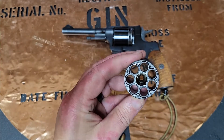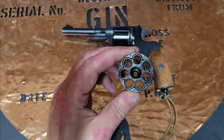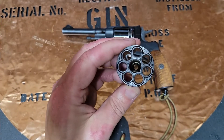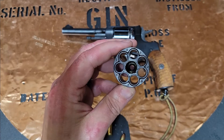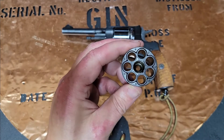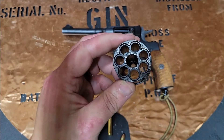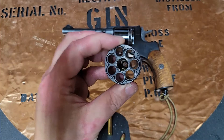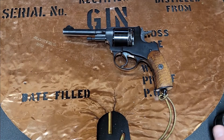Does this mean it's an all-matching numbers gun just because the numbers match? Not necessarily. The Russians are known for re-arsenaling, or force arsenaling, which means they would redo serial numbers when they re-arsenaled them. So this is how it left the country — is this how it was originally made? Maybe, maybe not. You'll never really know.